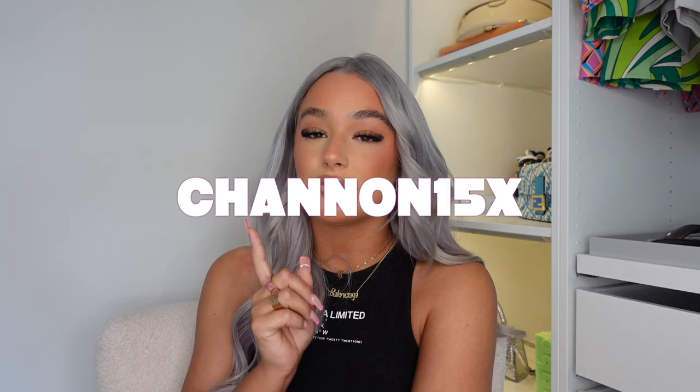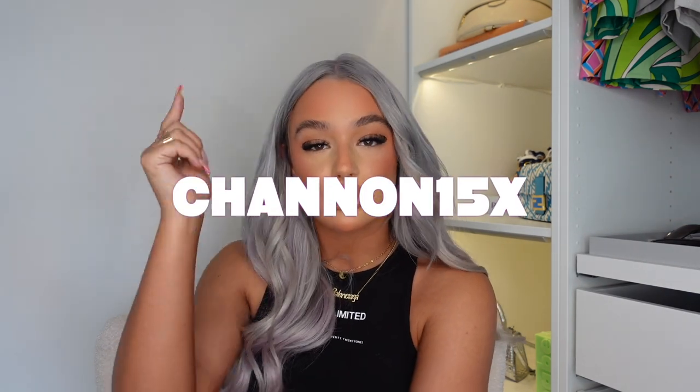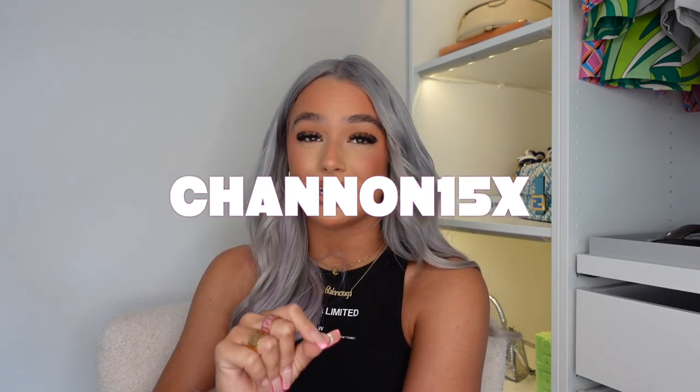I'll leave all the links down below for you guys, and I do have a discount code as well. If you use the code SHANNON15X — I'll leave it on the screen — that will save you 15% off the whole website. Go and treat yourself to some summer bikinis. Shein bikinis are top tier. If you enjoy, make sure you give it a thumbs up and don't forget to subscribe down below for more.